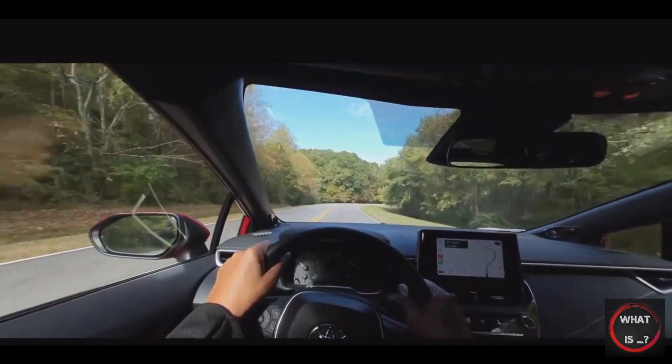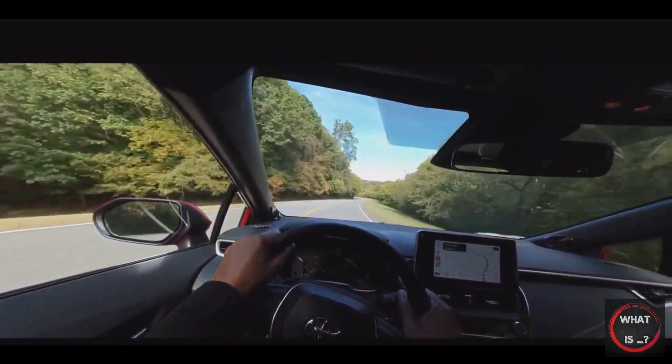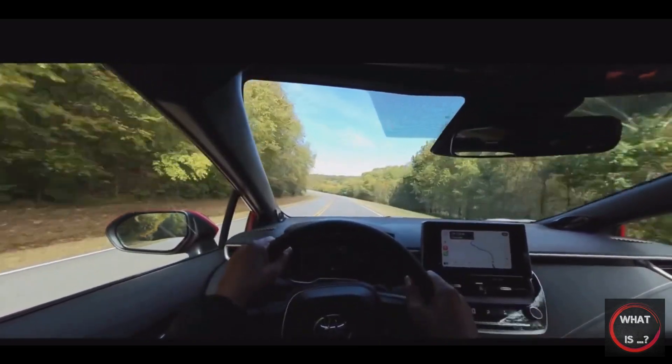For 2023, the Toyota Corolla has undergone several modifications, both in terms of additions and subtractions. The design of the Corolla has undergone slight changes to the headlights, grille, and rear fascia.